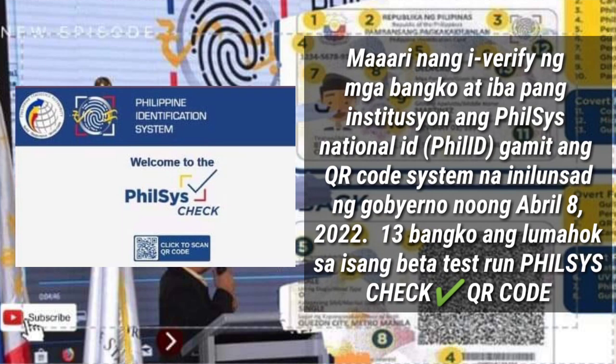Maaari nang beripikahin ng mga bangko at iba pang institusyon tulad ng Remittance Center ang PhilSys National ID gamit ang QR Code System na inilunsad ng gobyerno noong 8 April 2022. Noong 2022, labintatlong bangko ang lumahok sa isang pilot test run ng PhilSys Check QR Code.